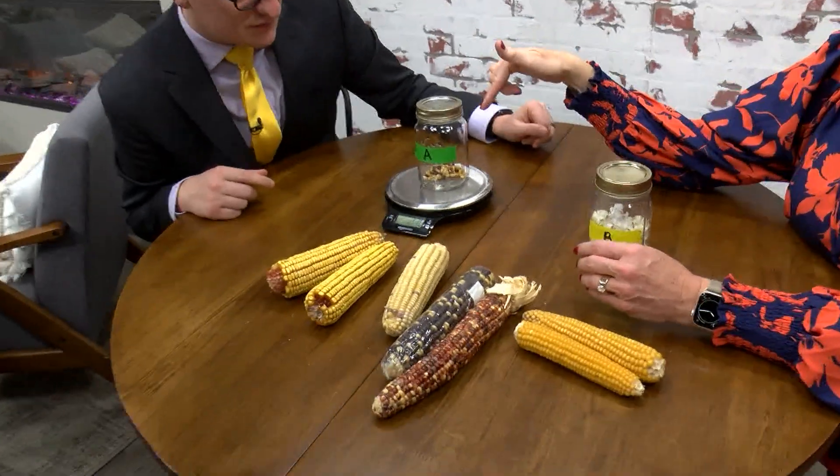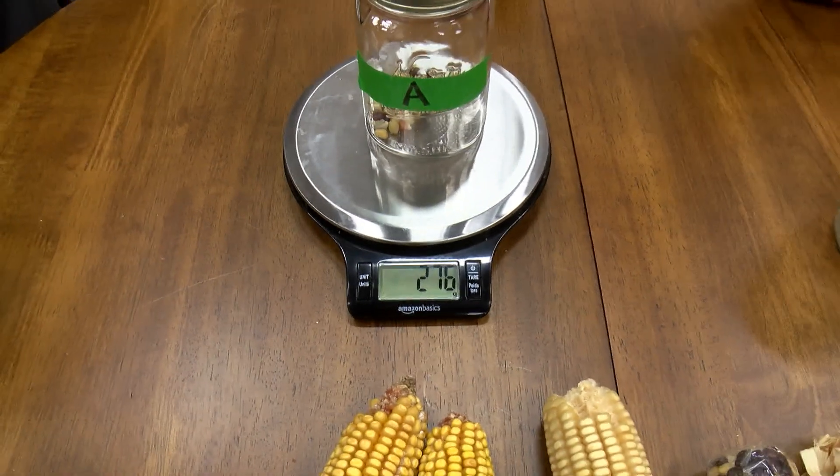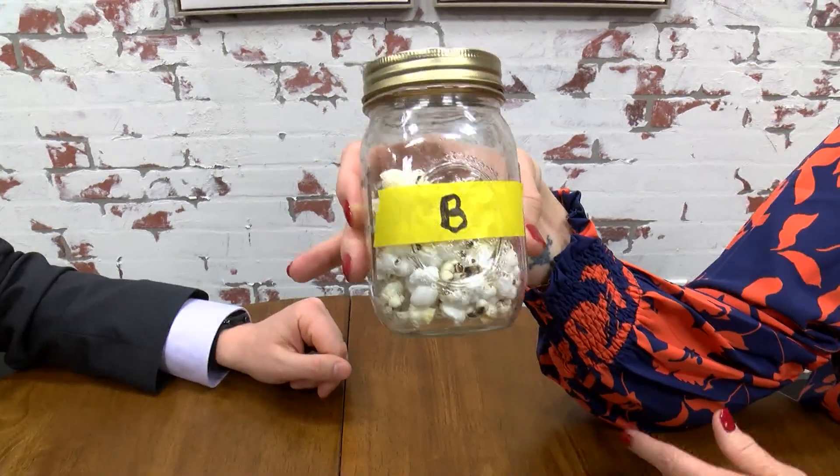This is a great lesson to teach volume — and volume is the space that anything takes up. I have a jar that says A and a jar that says B. Have kids count out a hundred kernels of popcorn; I did it for you. I added a hundred kernels of unpopped popcorn, and if you have a scale, you can set it to grams. I've already subtracted the weight of the jar, so the unpopped popcorn reads 276 grams.